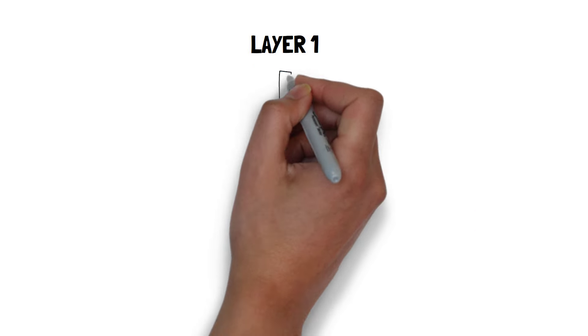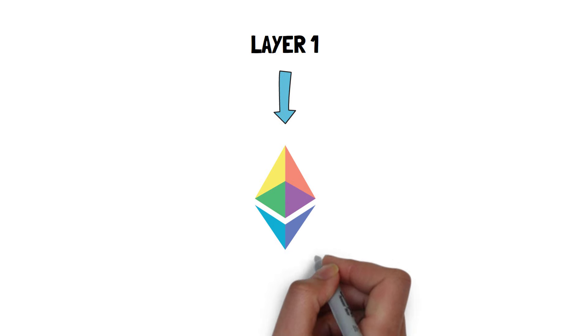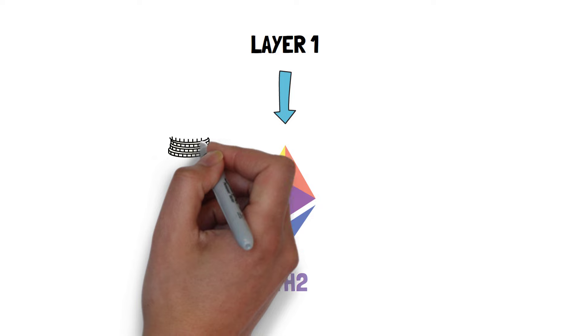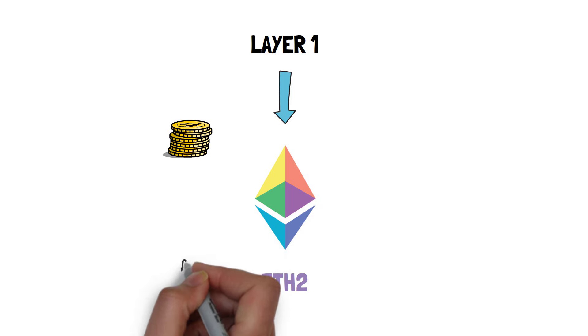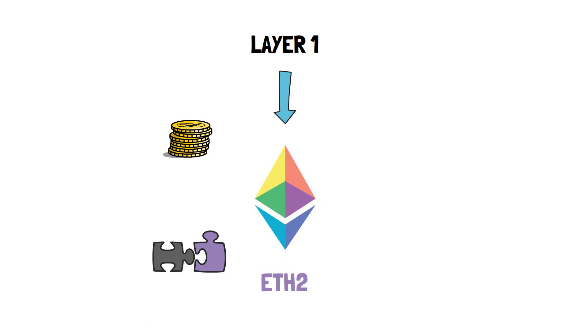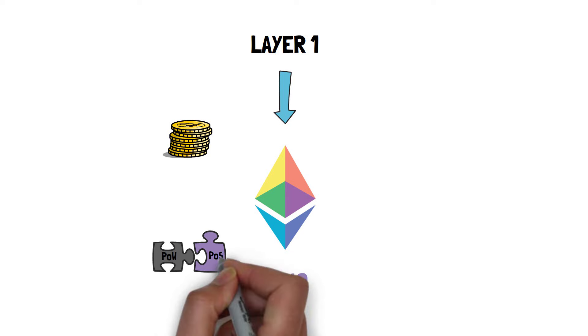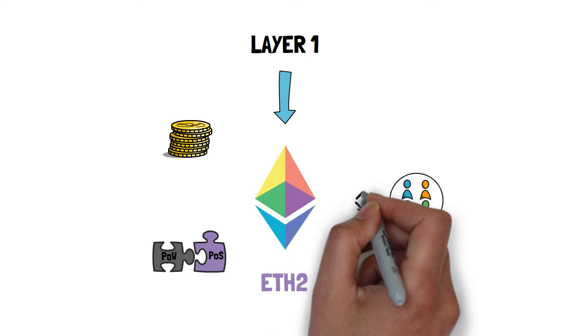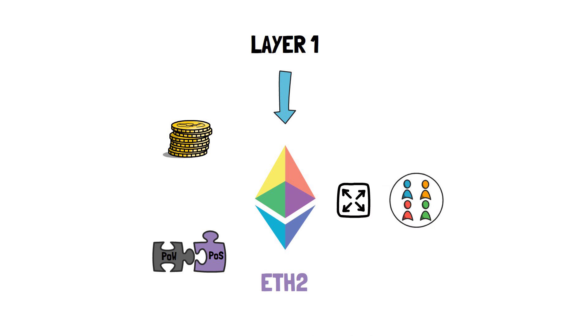When it comes to layer 1, ETH2 is the chosen solution for scaling the Ethereum blockchain. ETH2 refers to a set of interconnected changes, such as the migration to proof-of-stake, merging the state of the proof-of-work blockchain into the new proof-of-stake chain, and sharding. Sharding, in particular, can dramatically increase the throughput of the Ethereum network, especially when combined with rollups. If you'd like to learn more about ETH2, you can check out this video here.